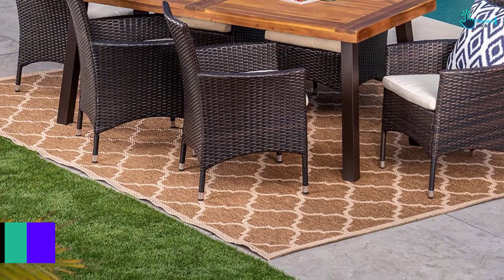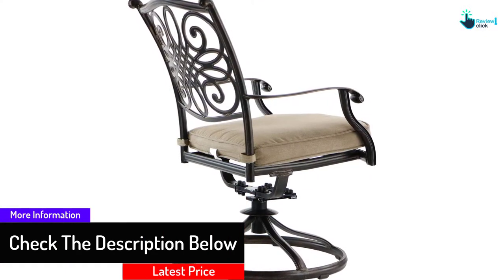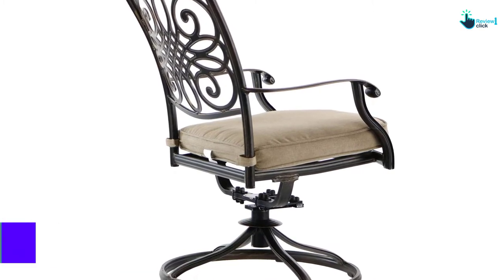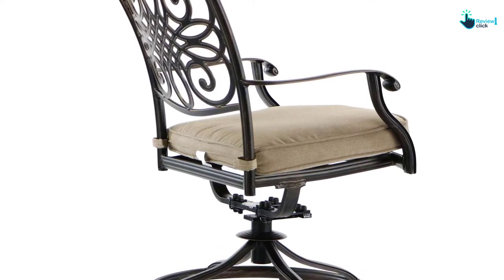Every piece has an aluminum frame polished with weather-protective coating, which removes moisture and prevents damage against harmful ultraviolet rays of the sun. The seat cushions available with this dining set come in three different color variations, and you can be assured that they are going to dry in no time.